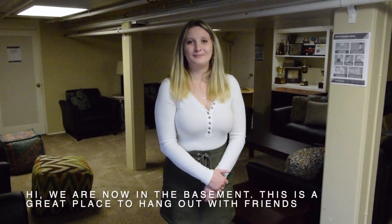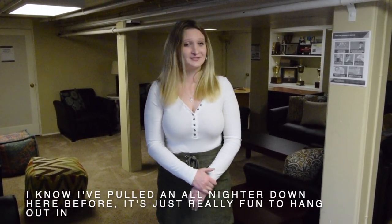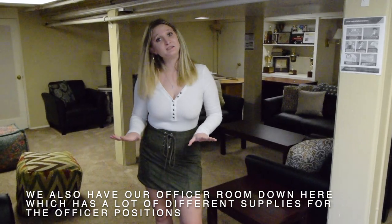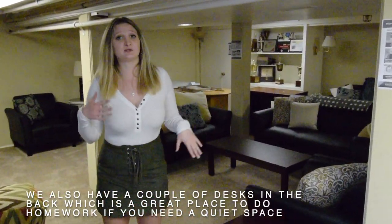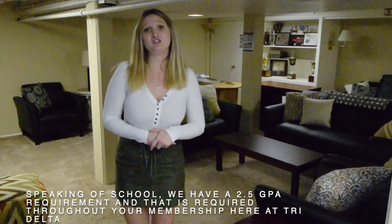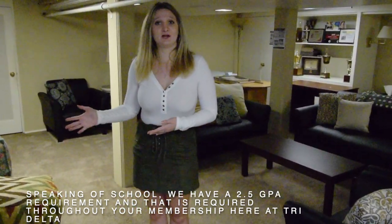We are now in the basement. This is a great place to hang out with friends — I've pulled an all-nighter down here before. We also have our officer room down here, which has a lot of different supplies for the officer positions, and a couple of desks in the back which is a great place to do homework if you need a quiet space. Speaking of school, we have a 2.5 GPA requirement throughout your membership here at Tri-Delta.